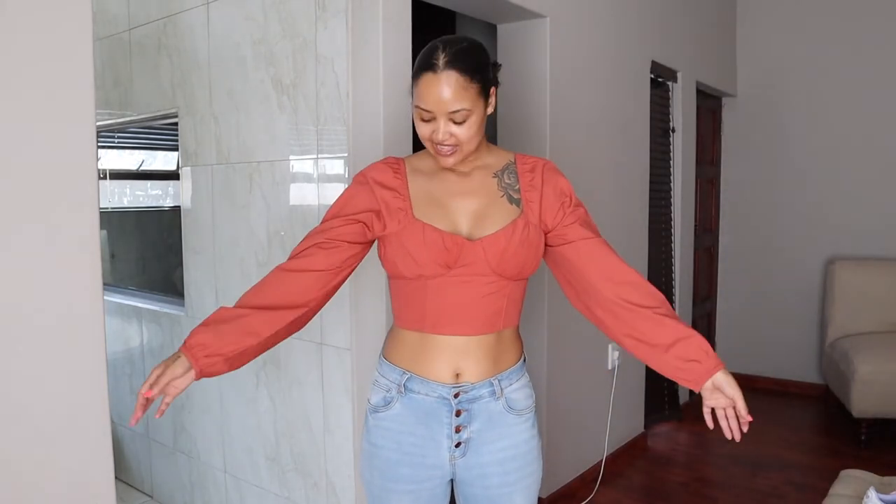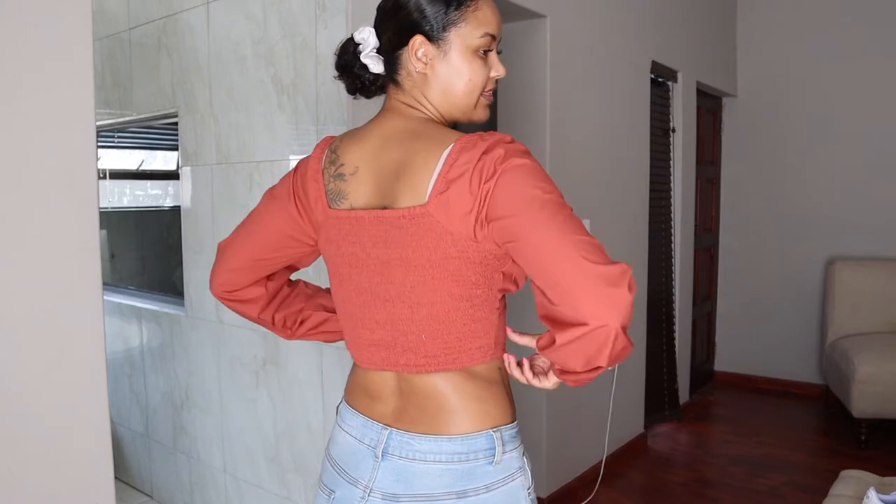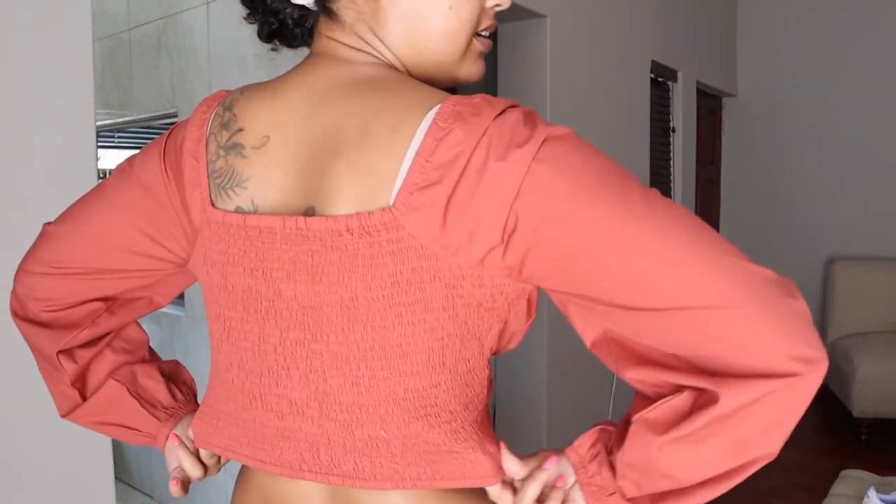Another Cotton On crop top is this long-sleeve one — it's kind of a sweetheart neckline, I'm not sure. I like this detail here because it pushes the sisters a little bit. It is square at the back and has a nice stretch to it, and they're long-sleeve.